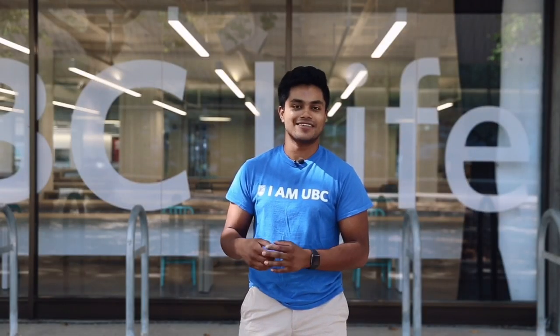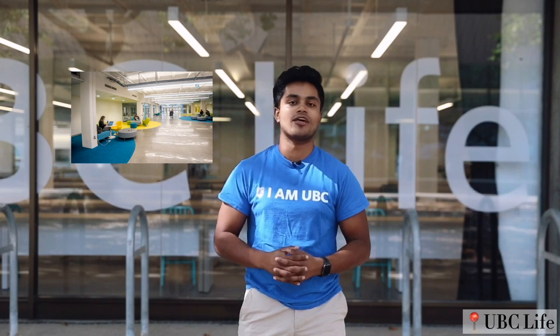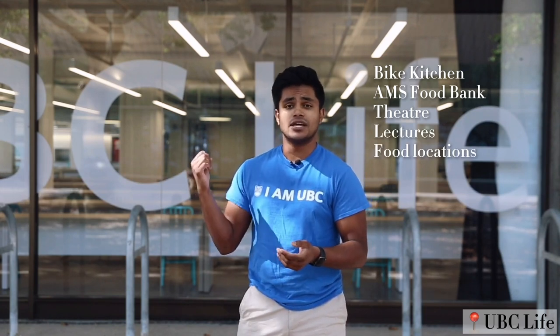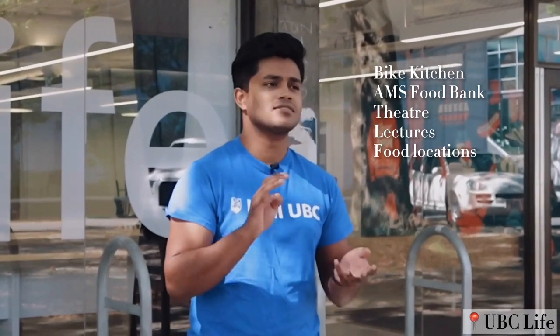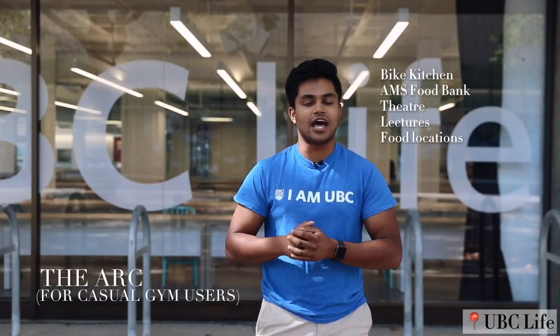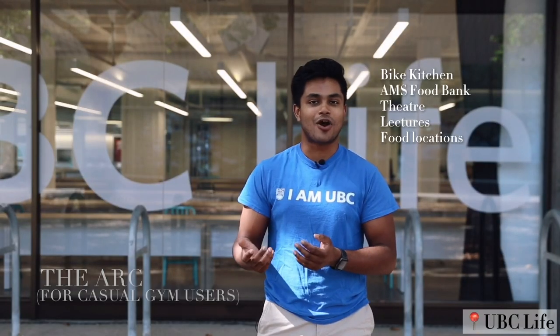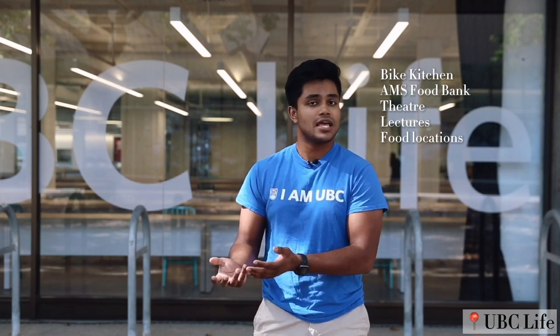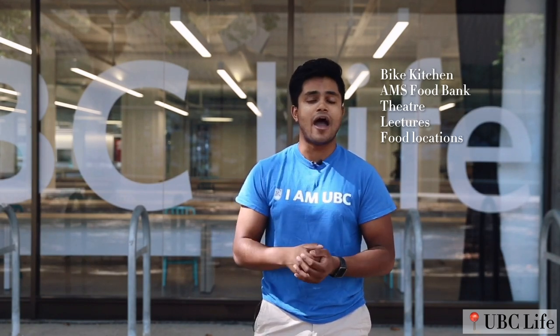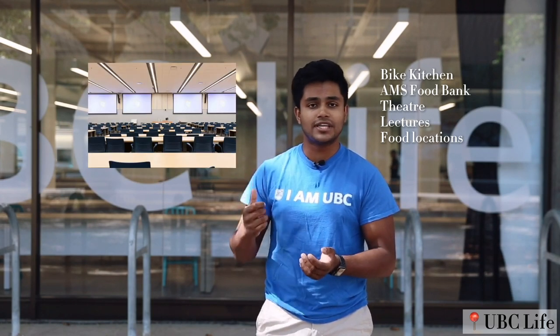Now we're at the UBC Life Building. This building is home to quite a few things, such as the bike kitchen, the AMS food bank, the theater, and some classes. There's also food — Subway, Starbucks — but those lines are so long. We also have the Ark here, and on top of the Ark, the bike kitchen where people can come in to maintain their bikes, put air in their tires, buy bike locks and bike pumps. The last thing to mention is that you have physics classes and physics labs here, though not only here — elsewhere on campus as well — but the majority are held here.